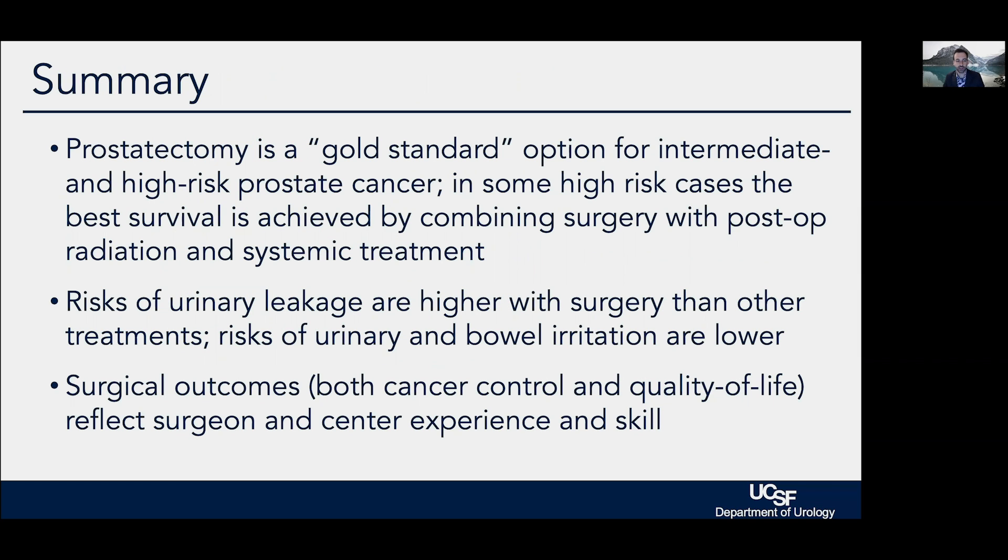In summary, prostatectomy remains one of our gold standard options for men with intermediate to high-risk prostate cancer. For high-risk disease, it is often the first step in a multi-step effort to cure a high-grade cancer, and may be combined with radiation, systemic treatment, and others. The risks of urinary leakage are higher with surgery than with other treatments, while risks of urinary and bowel irritation are lower. Surgical outcomes really are very surgeon- and center-specific.